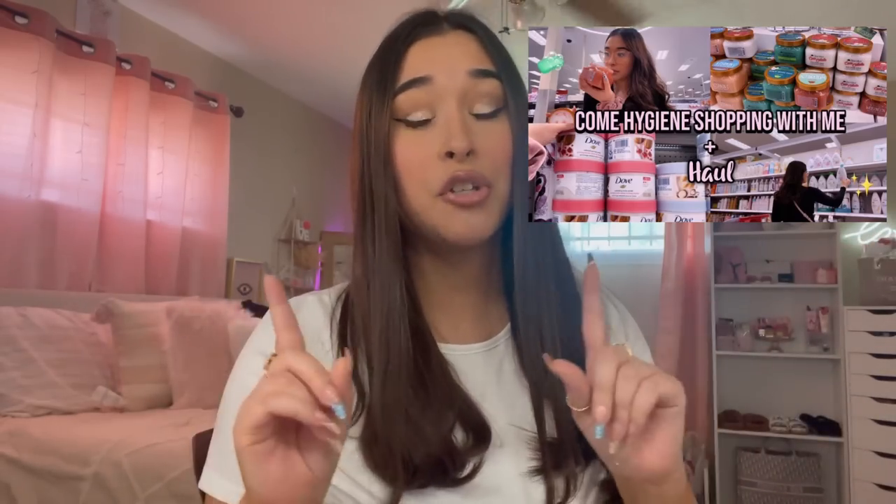Hey everyone, welcome back to a new video! I'm doing another hygiene come-shop-with-me — I'm going to Target to do some hygiene shopping. Y'all loved my first hygiene shopping video; I'll have it right here on the screen and also in the description below. If you haven't watched it, you should definitely go check that out.